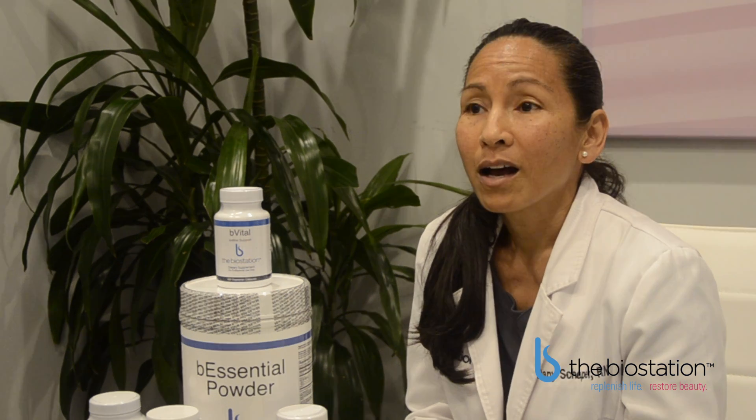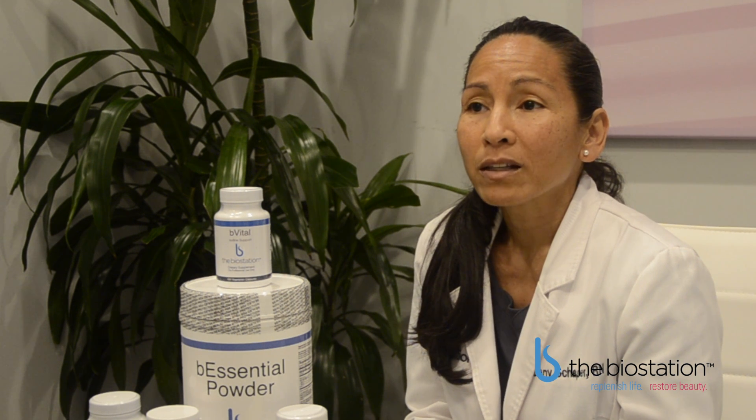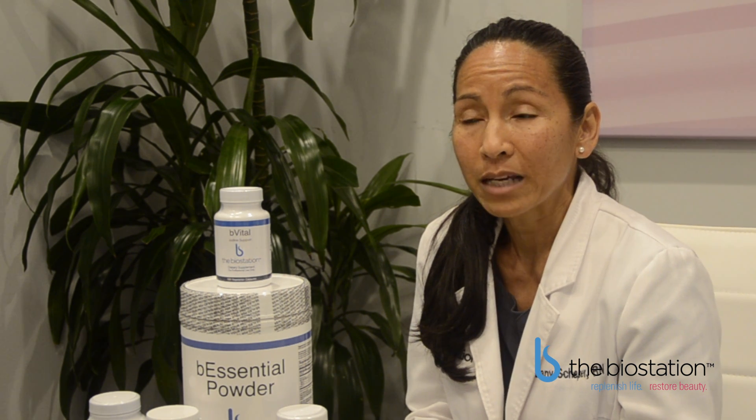Food grade supplements are not regulated. There is no control over how they are made, whether they are pure, whether they have what they say they have in them. There is no regulation on their labeling, so by the FDA they are allowed to add fillers and binders and they do not have to say that on the label.